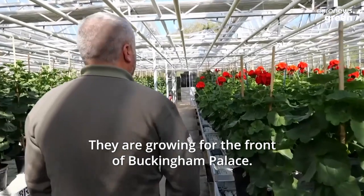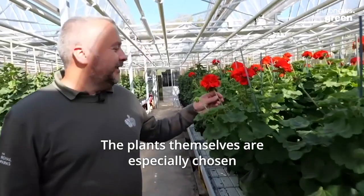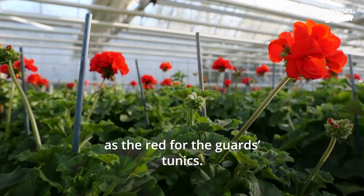They're growing for the front of Buckingham Palace. The plants themselves are specially chosen as the red matches the guard's tunic.